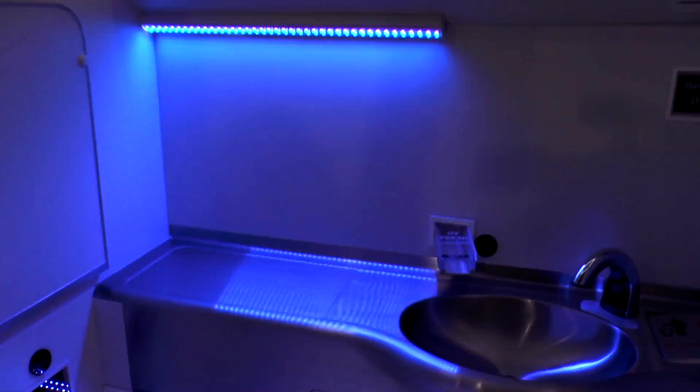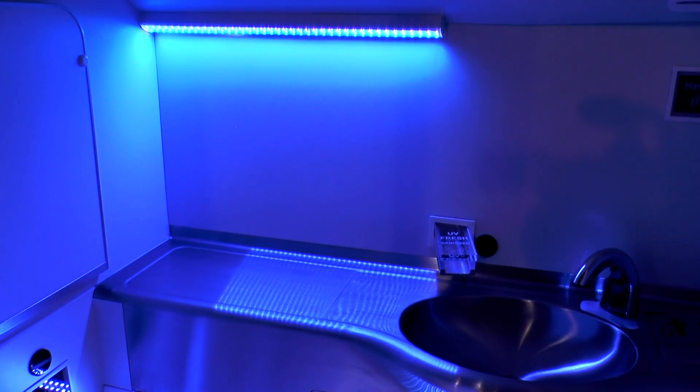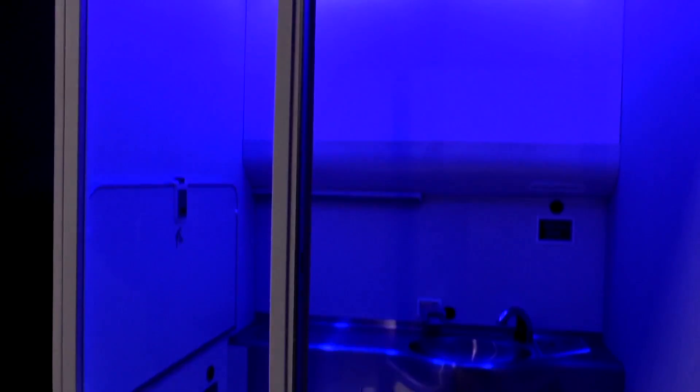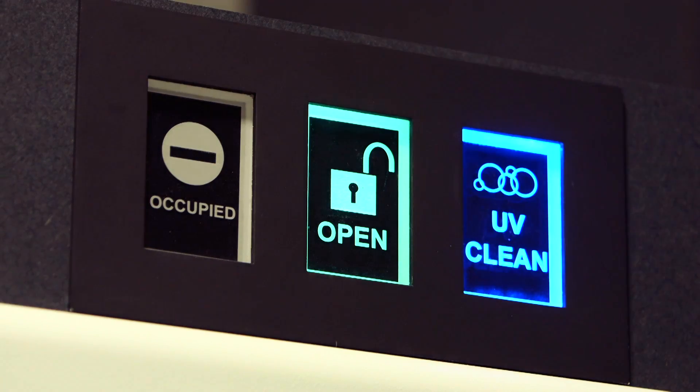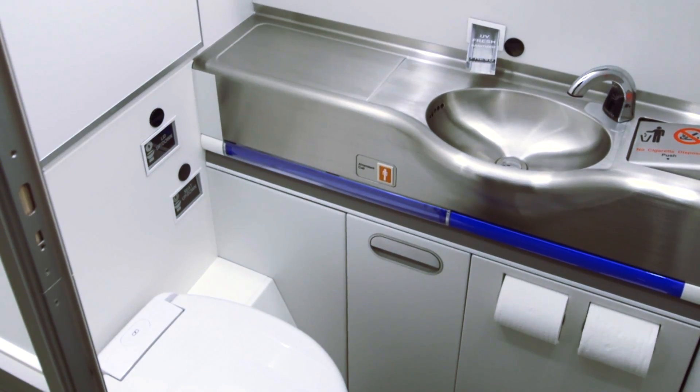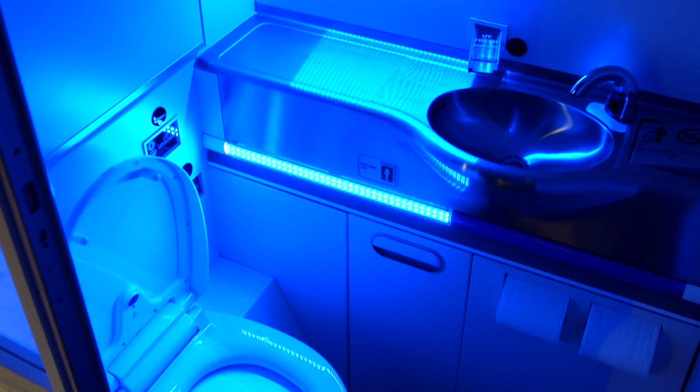If you're hoping to get bronzed on your way to the Bahamas, though, you're out of luck. Boeing's UV rays aren't the kind you see in tanning salons, and they should only turn on when the lav is unoccupied. So maybe your middle seat isn't going to get bigger any time soon, but at least your time on that other seat should be a little more pleasant.